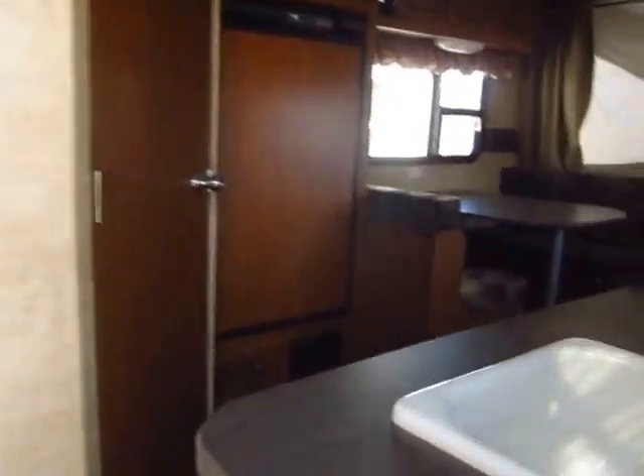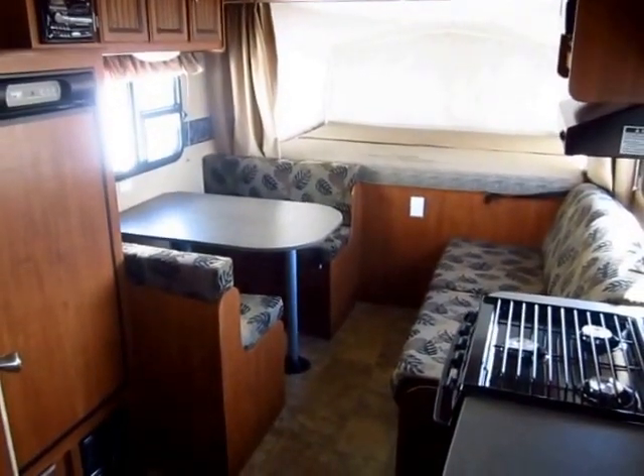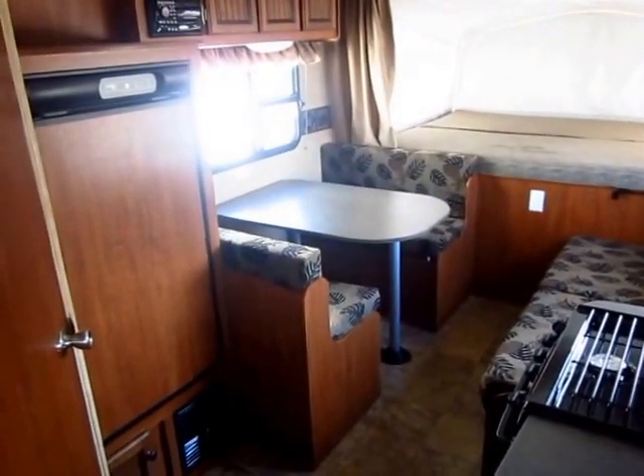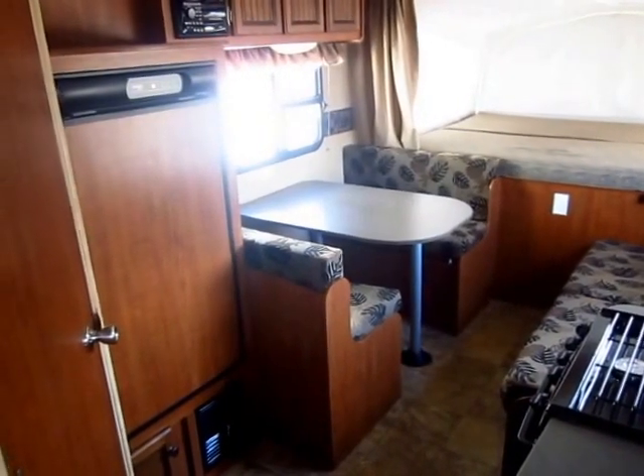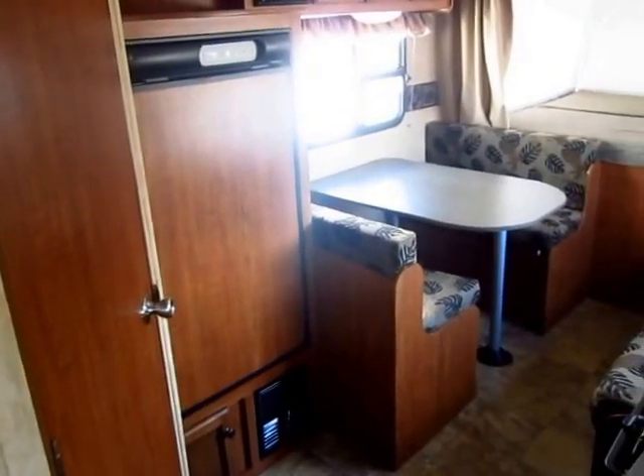This one comes in at an actual dry weight versus an estimated dry weight of 3,120 pounds. So as this trailer is built and equipped, 3,120. That gives you a good couple hundred pounds of extra propane and batteries and extra stuff like that to bring with you.